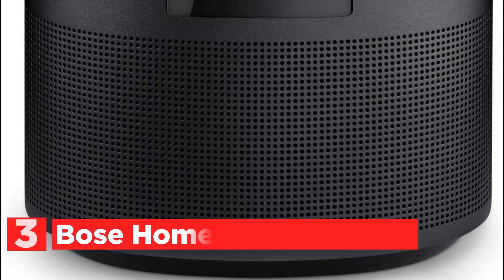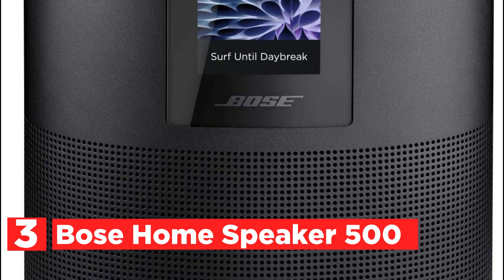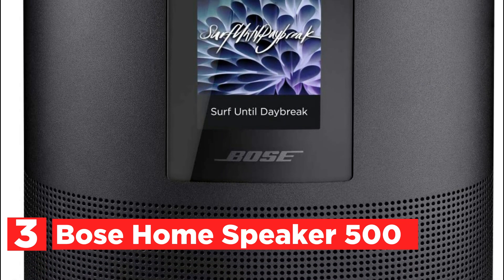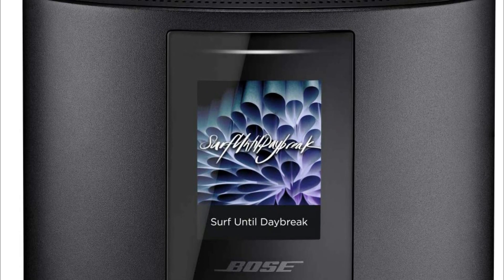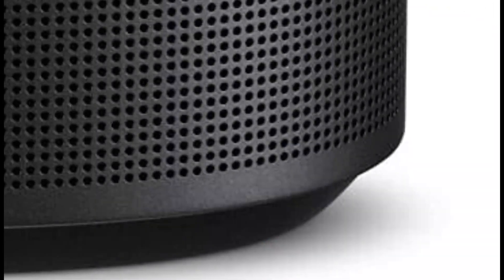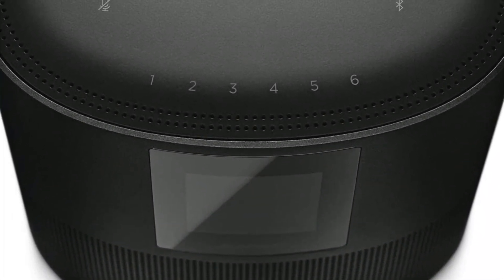Item number 3, the Bose Home Speaker 500. Make any room sound impressive with wall-to-wall stereo using just one speaker. Amazon Alexa and Google Assistant are integrated into this smart speaker, which allows free voice commands. A noise-rejecting microphone system can listen in every direction. Connect your device to stream your favorite music via Bluetooth, Wi-Fi, Apple AirPlay 2, or Spotify Connect.